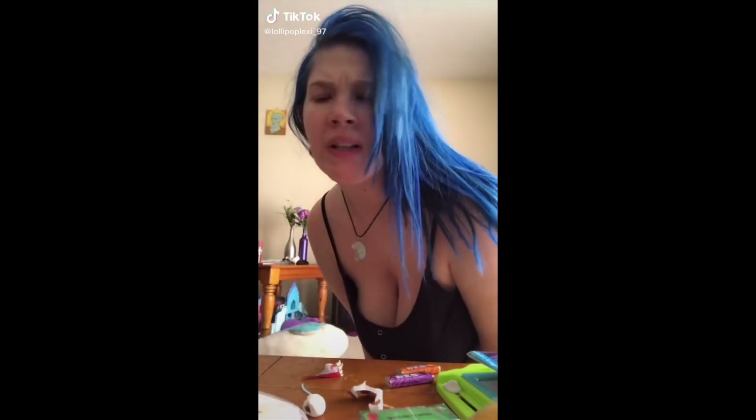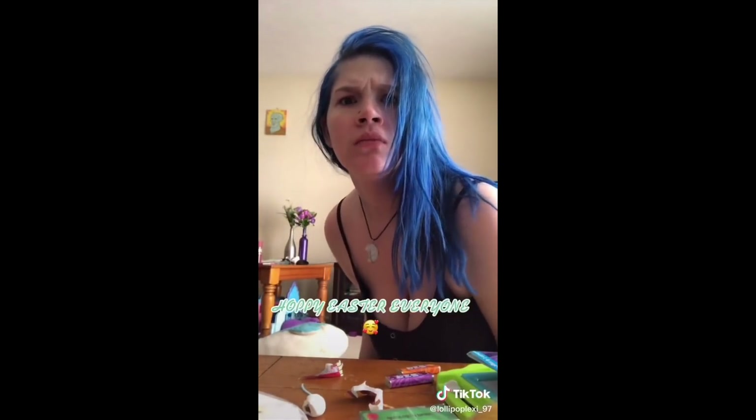You look sad, but I don't like that. I'm going to fix it — open your hands. Squish!